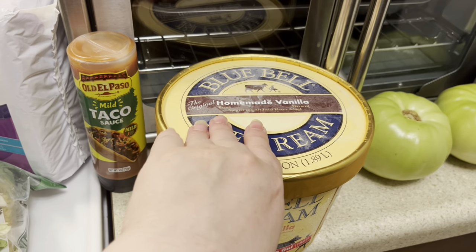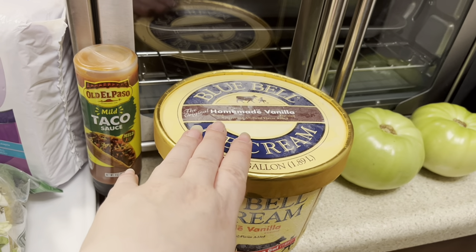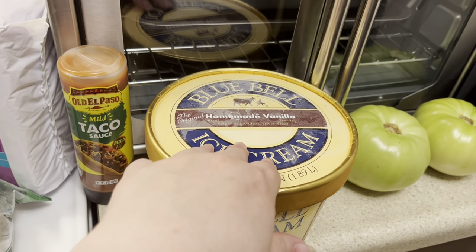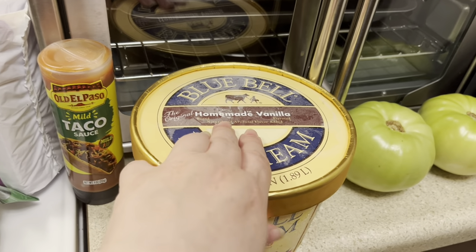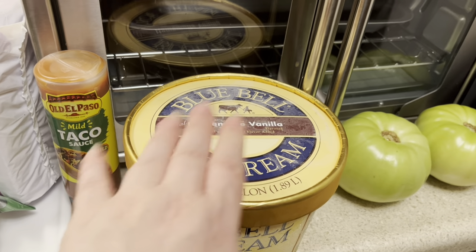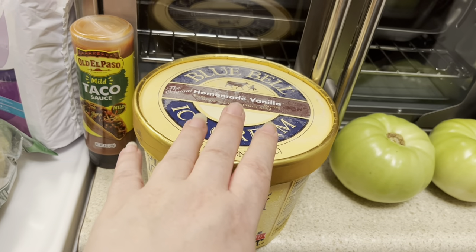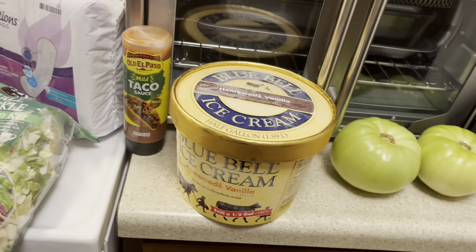I picked up some Blue Bell Homestyle vanilla ice cream — I've never had the Blue Bell brand. It's so expensive, but I splurged a little. This is what I'm going to use for my milkshakes, and also for an apple cobbler in the crock pot that I've been planning but haven't made yet because I wanted ice cream to eat with it. Now I've got my ice cream so I can make my cobbler. That's all I got at Schnook's.